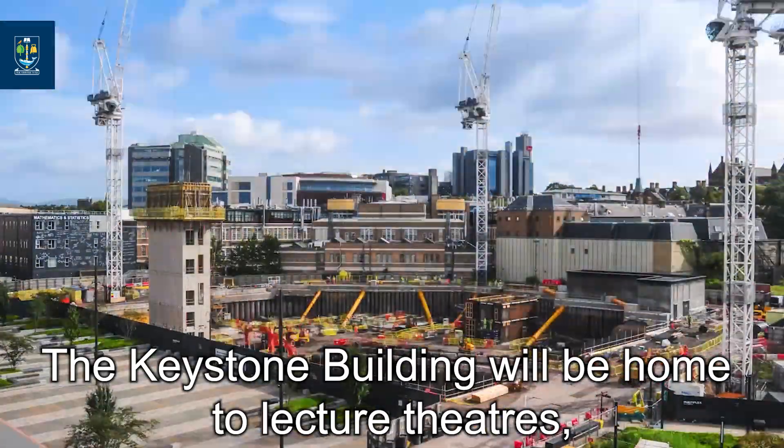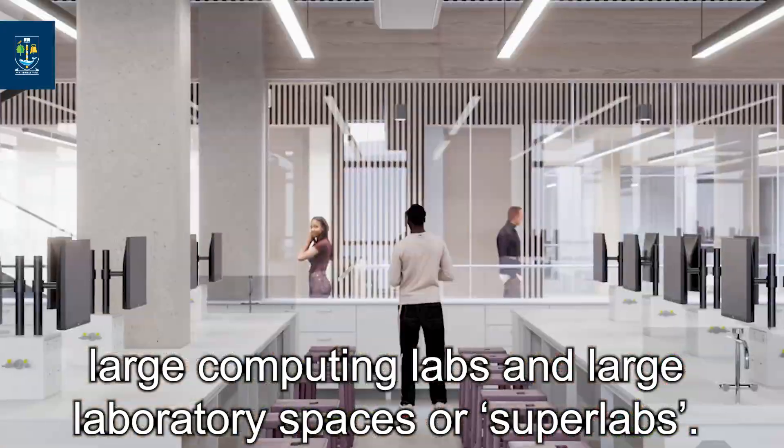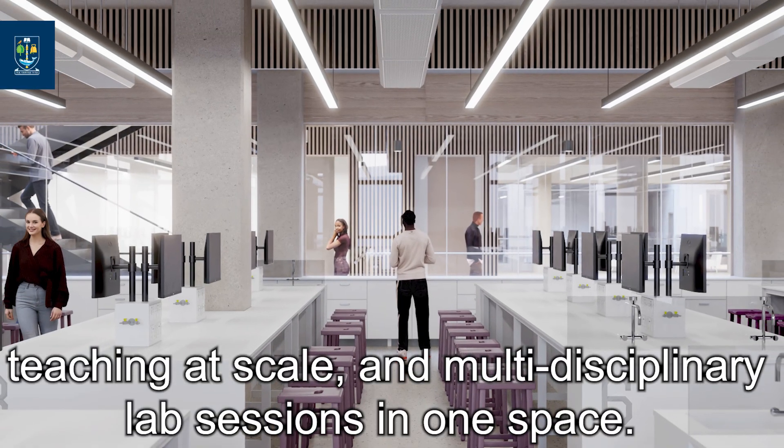The Keystone Building will be home to lecture theatres, large computing labs and large laboratory spaces, or superlabs. These superlabs will be supported by the technology required to allow lab teaching at scale and multidisciplinary lab sessions in one space.